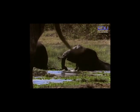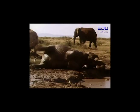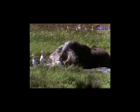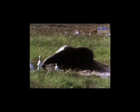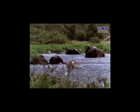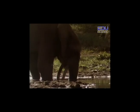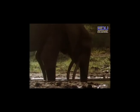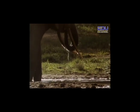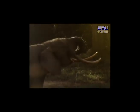Elephants like to take baths in lakes and rivers and do so almost every day. They also love to roll around in muddy waters. They have no sweat glands, so the water and the mud help keep them cool. Some elephants are good swimmers and will stay in deep water for hours holding up their trunks for air. Elephants drink by sucking water into their trunks and then squirting it into their mouths. They also take showers by spraying themselves with water.